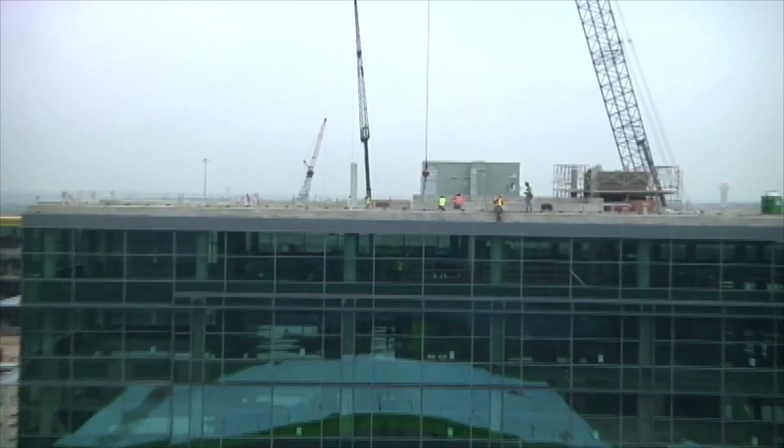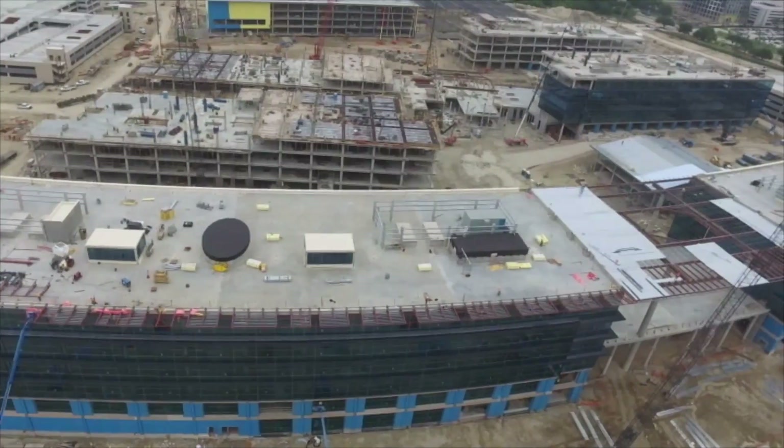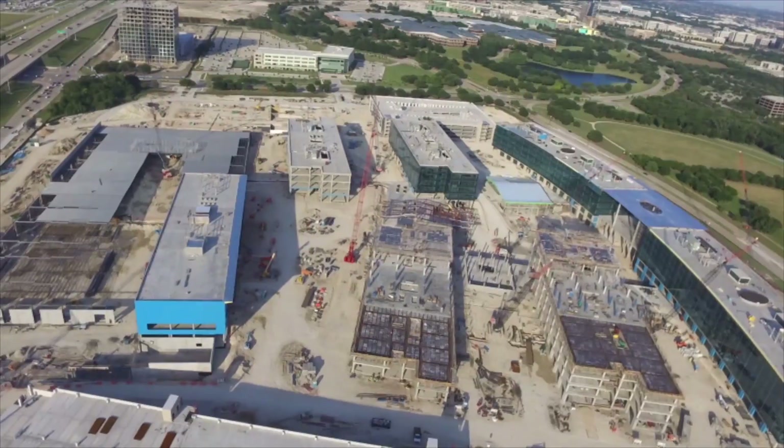Hello, Bob here. What if you were given a project to do, but you didn't know who it was for or what it was going to turn out to be? Could you have covered your eyes and imagined all of this?